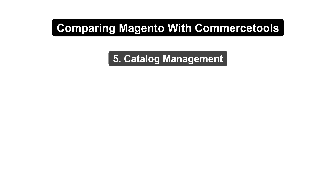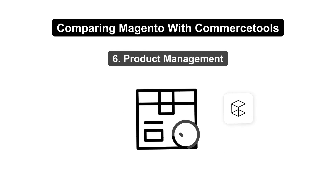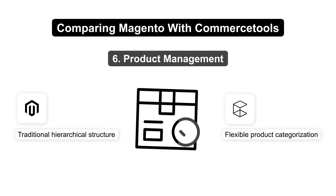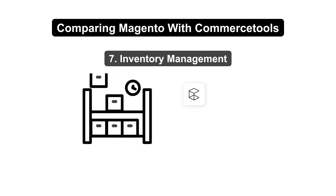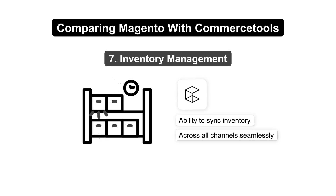Both platforms support multi-language and multi-currency catalogs. Commerce Tools offers more flexible product categorization, while Magento provides a more traditional, hierarchical structure. For inventory management, both platforms offer real-time tracking and stock alerts, but Commerce Tools excels with its ability to sync inventory across all channels seamlessly.